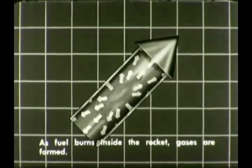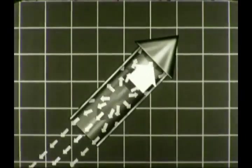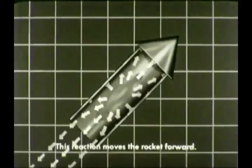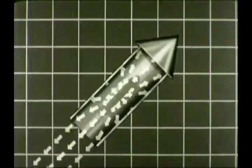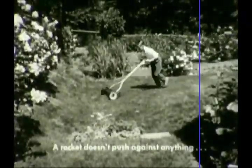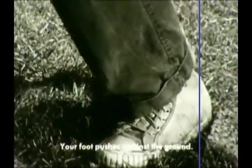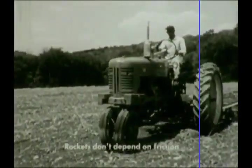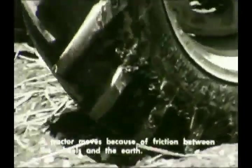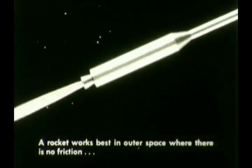When the fuel inside a rocket burns, gases are formed that push in all directions. The action of some of these gases rushing out the open end of the rocket has a reaction that pushes against the closed forward wall. This reaction moves the rocket forward. A rocket moves itself. It doesn't need anything to push against, as you do when you use a lawn mower and your foot pushes against the ground. It doesn't depend on friction. In fact, a rocket works best out in empty space, where there is no friction with air to slow it down.